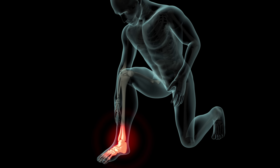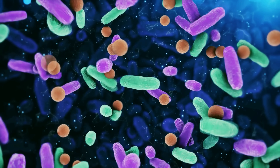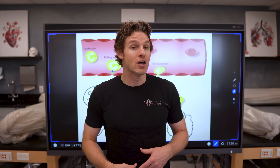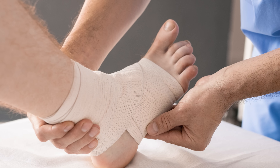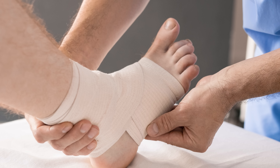All of us have experienced inflammation in some form. Maybe it was from an injury like an ankle sprain, a splinter in your finger, or some sort of pathogen like bacteria that's trying to invade you. But regardless of the cause, there are some common signs of inflammation, which include redness, swelling, heat, pain, and sometimes loss of function. Like with an ankle sprain, you've likely experienced all of those signs, including the temporary loss of function with that joint.